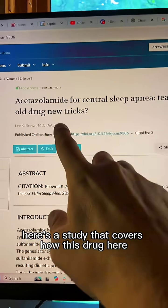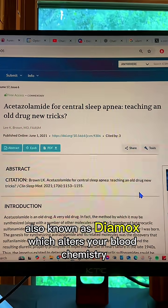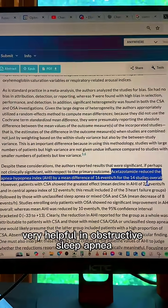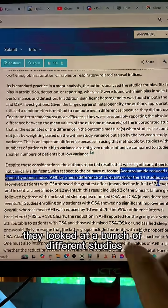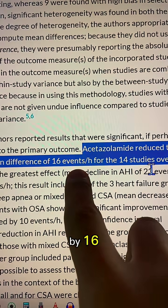Here's a study that covers how this drug — also known as Diamox — which alters your blood chemistry, has been shown to be very helpful in obstructive sleep apnea. They looked at a bunch of different studies and found that this drug can reduce the events per hour by 16.